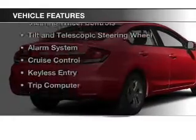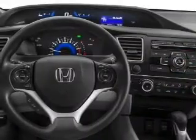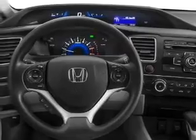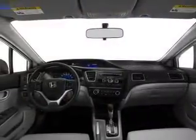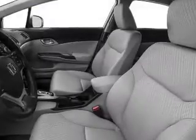The features include electric trunk, Bluetooth connectivity, digital audio input, an auxiliary input, steering wheel controls, a tilt and telescopic steering wheel, an alarm system, cruise control, and keyless entry.